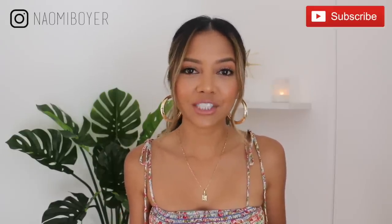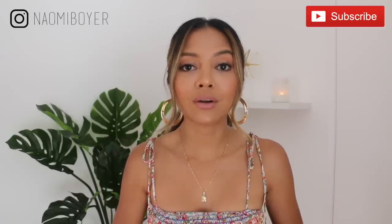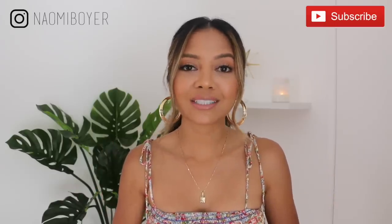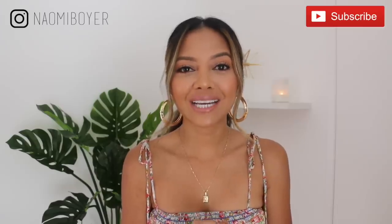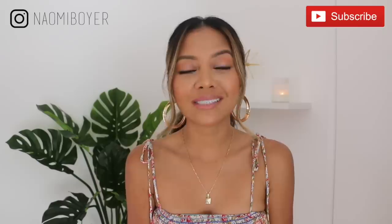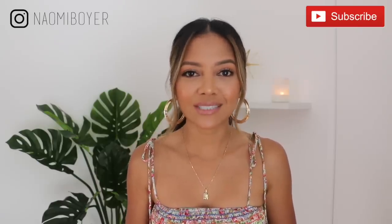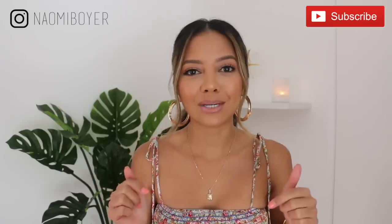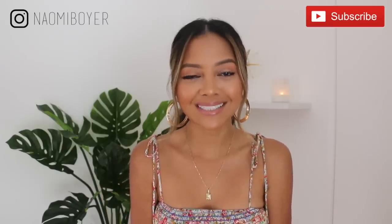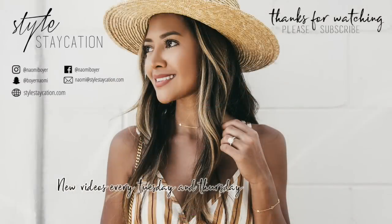That's pretty much it for this Vichy haul. I hope you guys enjoyed it! I'll link everything in the description box below. Don't forget to use my code NAOMI20 to get an extra 20% off. Thank you guys so much for watching. Give it a thumbs up if you did enjoy, and leave me a comment down below if you want to see more Vichy hauls. If you're new and you've made it this far and you liked what you saw, please hit that red subscribe button below. Follow me on Instagram — I'm just Naomi Boyer — and I'll see you in my next video. Bye!